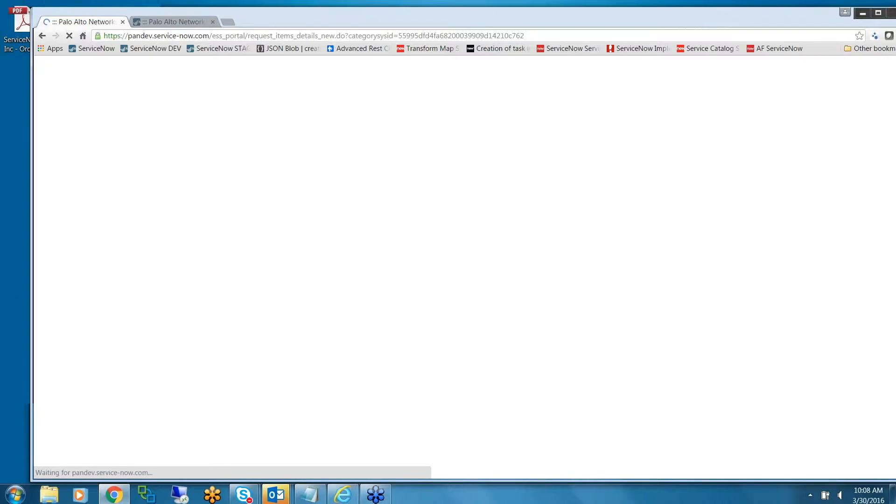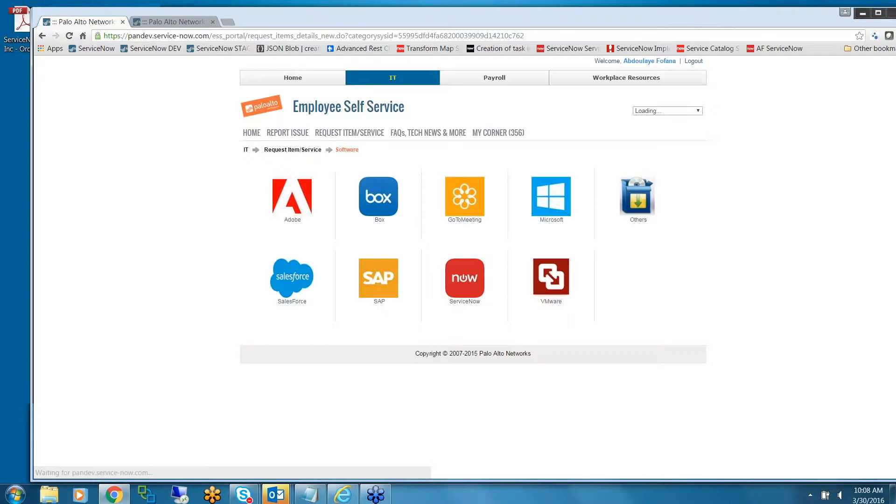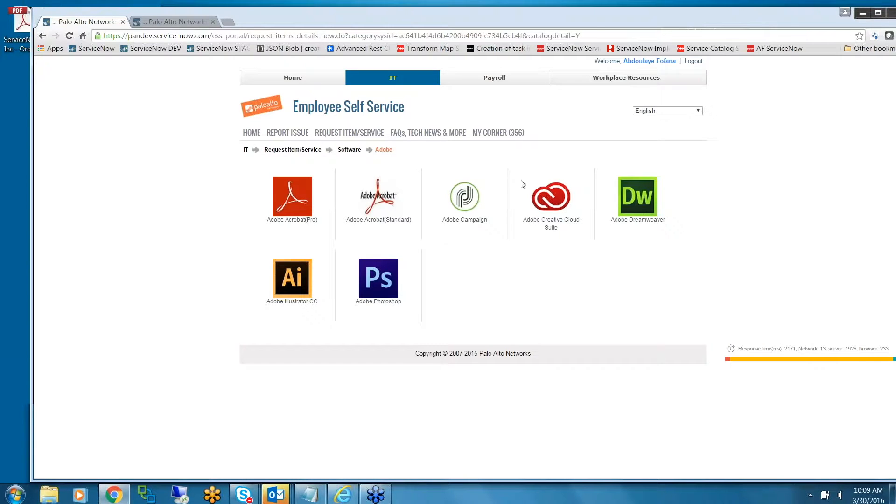These are the software categories. For example, Adobe — we provide the full suite of Adobe products the user can choose from. All software requests will create a request fulfillment in the backend — a request item with different tasks.